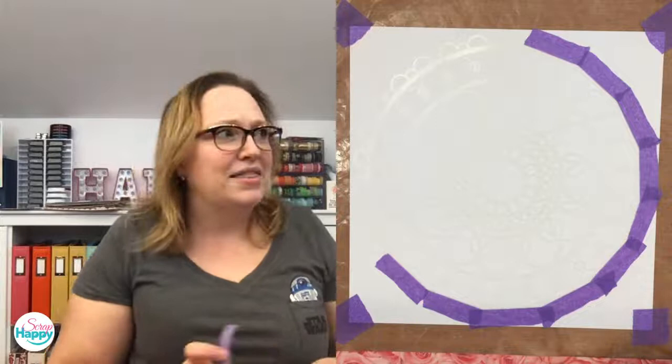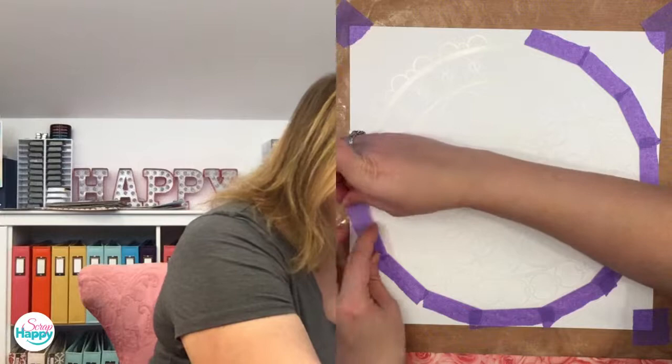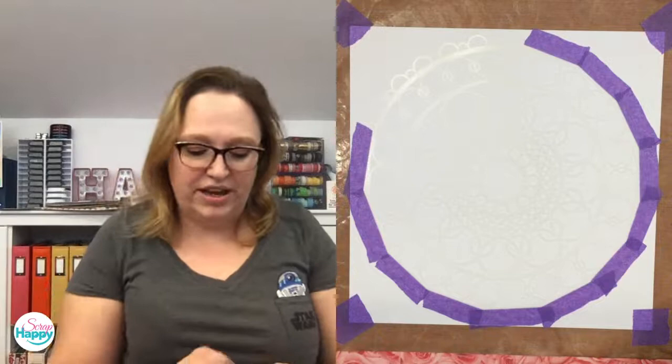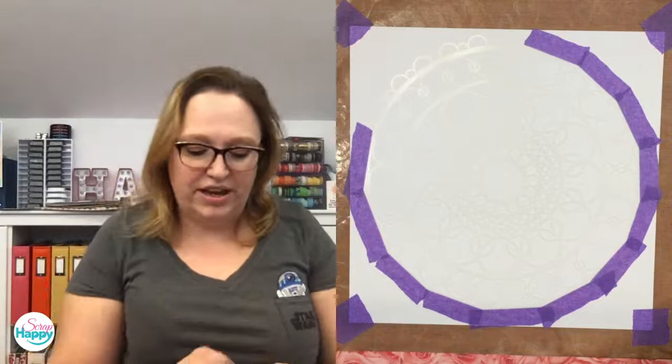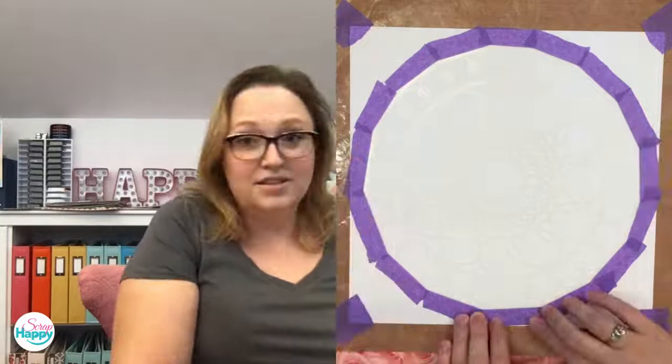Cherry on Top has a clock stencil — I think I have an affiliate link for Cherry on Top, it's on my Scrap Smarter Experience page in the sponsors list. Okay, that's all taped down now — it felt like a ton of tape but we're using it, not hoarding it! Now I need to pick some colors and decide if I'm going to do my colors in rows around the circle, or do a color wheel approach.